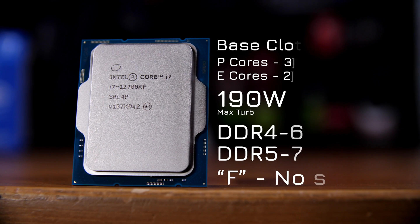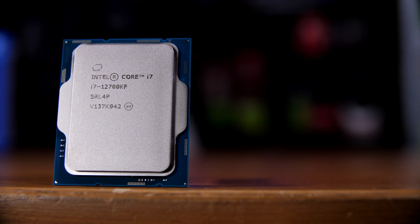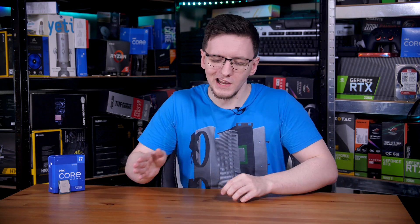By default, it's capped at 190W of maximum turbo power and can use either DDR4-3200 or DDR5-4800 within its warranty window. The F on the end means it's the version without integrated graphics, although the specs are otherwise identical between the K and KF models. When not in use, the iGPU shouldn't be using any power anyway, so they should be functionally the same. Naming-wise, it should line up nicely with AMD's Ryzen 7 5800X, although performance-wise it runs more in line with the Ryzen 9 5900X, which is likely why it's priced neatly between the two.